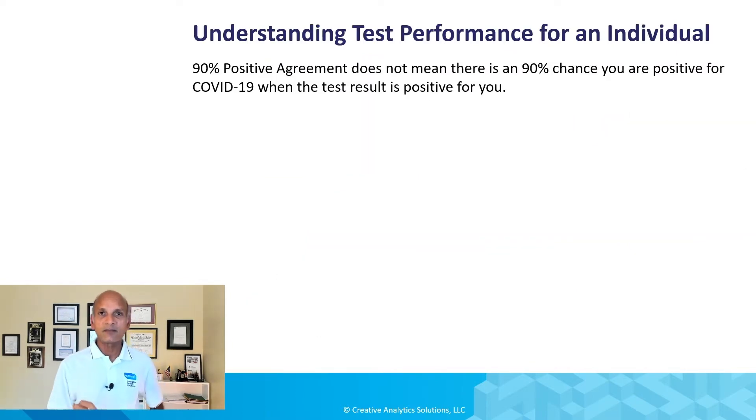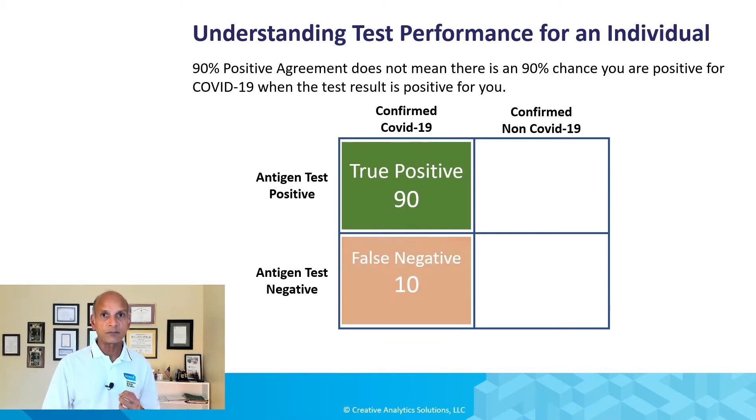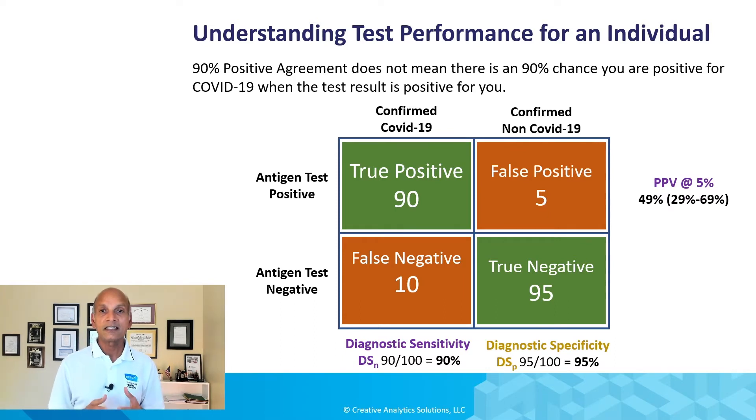However, 90% positive agreement does not mean there's a 90% chance you are positive for COVID-19 when your individual test result is positive. Here's a hypothetical scenario using a two-by-two grid: in the columns, confirmed COVID-19 and confirmed non-COVID-19 from RT-PCR; in the rows, antigen positive and antigen negative. If you have 92 positives and 10 false negatives, that gives a diagnostic sensitivity — also called positive agreement — of 90%. On the negative side, 95 true negatives and 5 false positives gives 95% specificity.